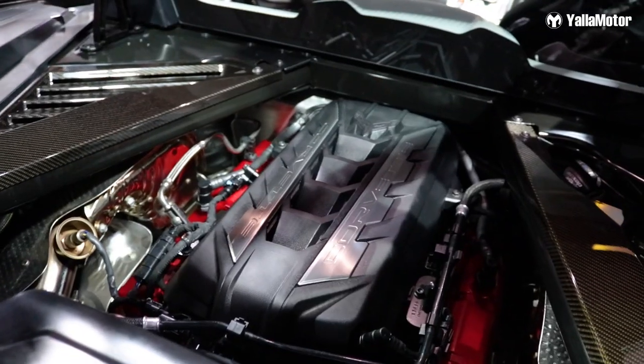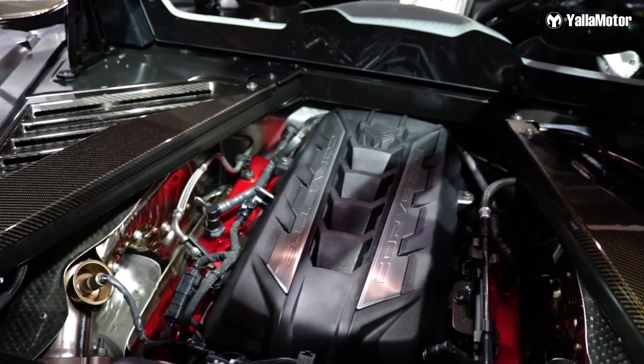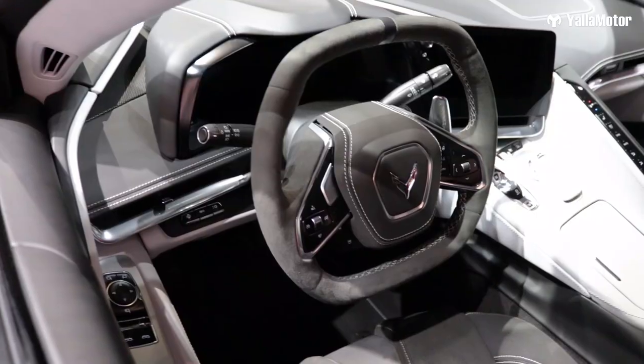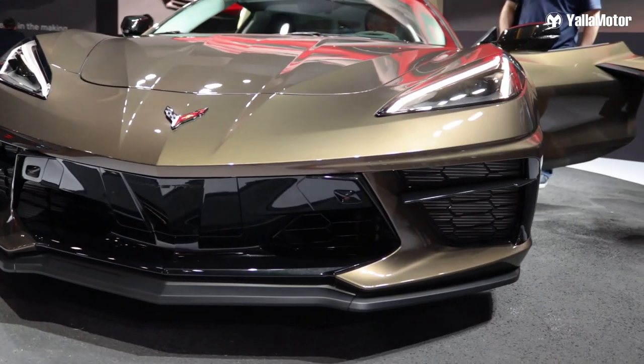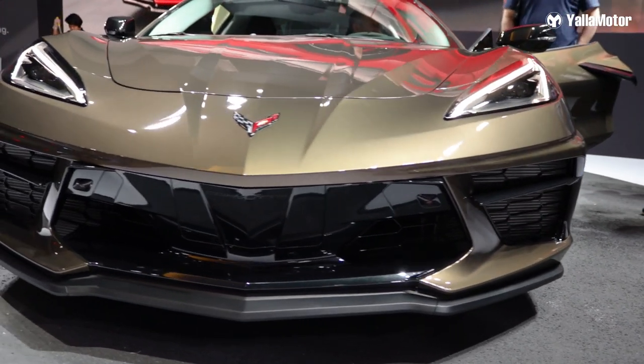Coming over to the specs, it is a 6.2 LT2 V8 with 495 horsepower, giving you zero to 100 in 2.9 seconds — and hey, that is quick. Let us know what you think about the new Corvette.